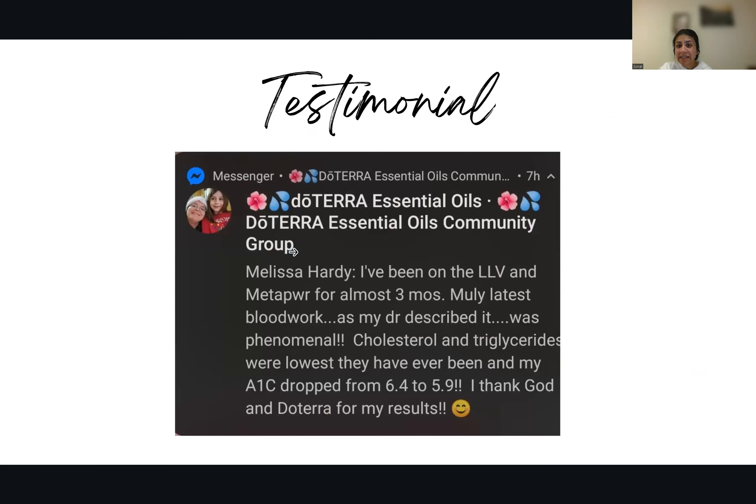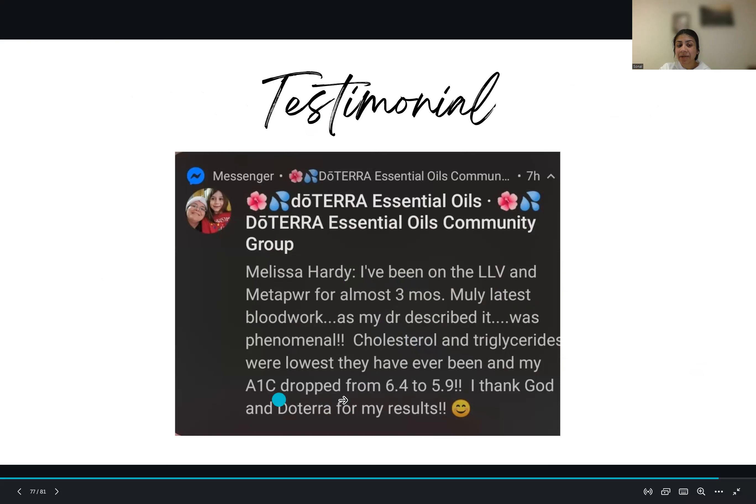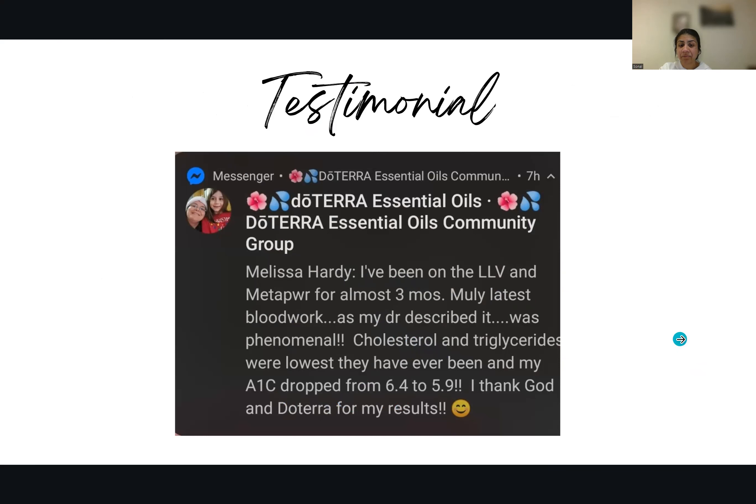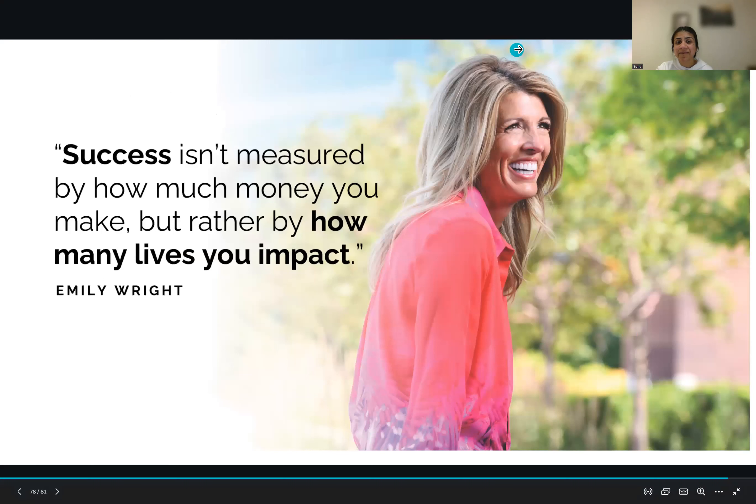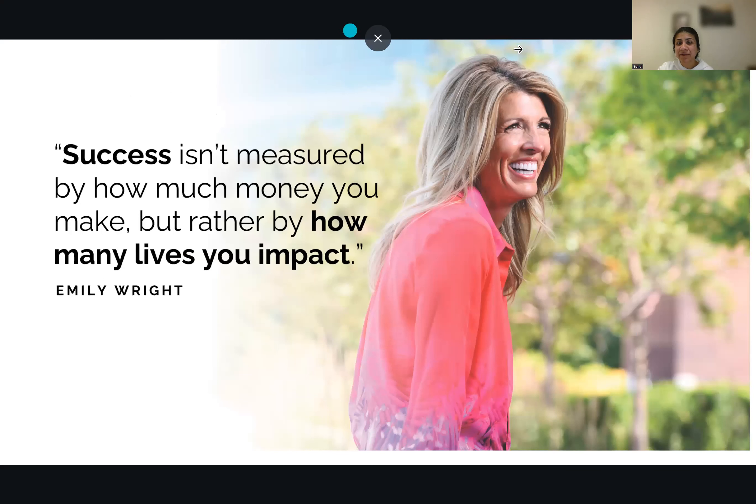Here's a brilliant testimonial: Melissa has been on LLV and MetaPower for almost three months. Her latest blood work — her doctor described it as phenomenal. Her cholesterol and triglycerides were the lowest they had ever been, and her HbA1c dropped from 6.4 to 5.9. Success isn't measured by how much money you make but by how many lives you impact. Thank you for listening — click the link below if you are interested and register.